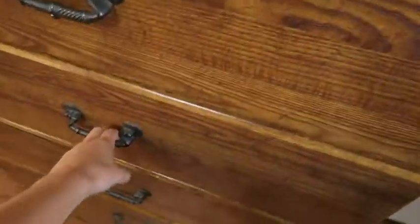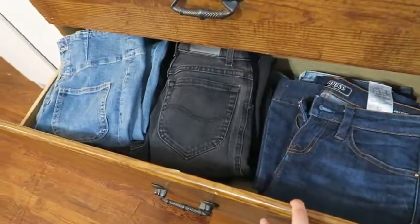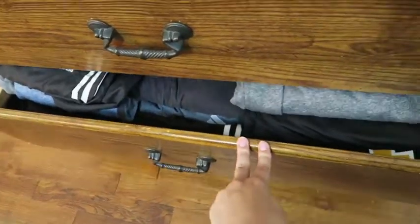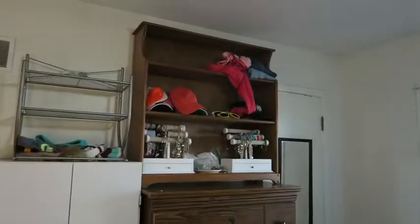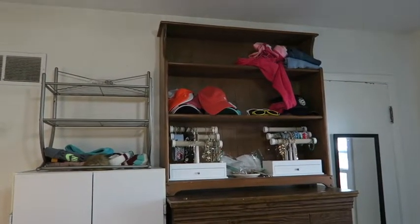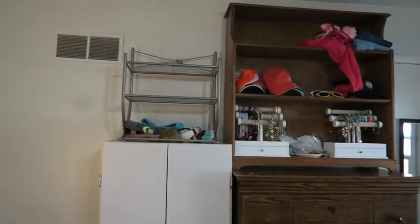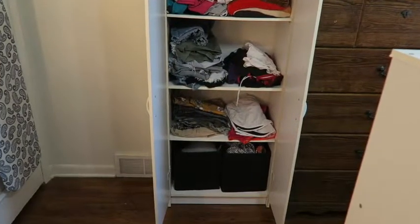In my dresser I have all my pants — some random pants up top, all my shorts and vintage jeans, more vintage jeans I wear less, and down here are all my sweats, which I have a ton of because that's all I wear. Carrie had this piece in her closet back at home and brought it with her. I also had a bookshelf from my last apartment — we were going to get rid of it but it fit perfectly on top, so we added it for more shelf space.